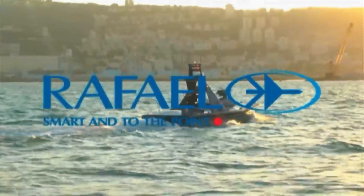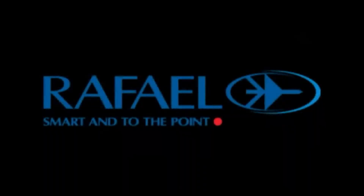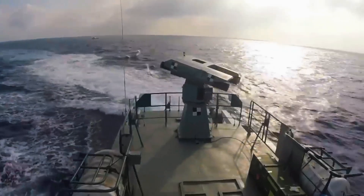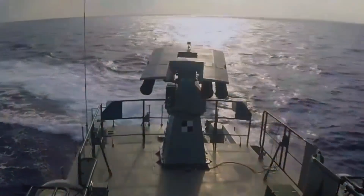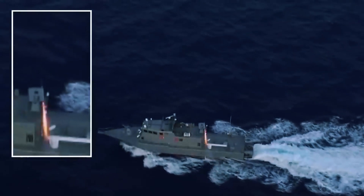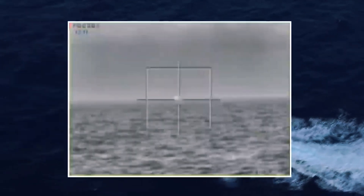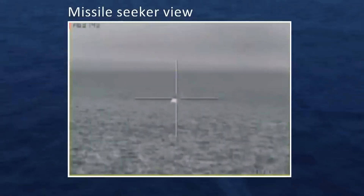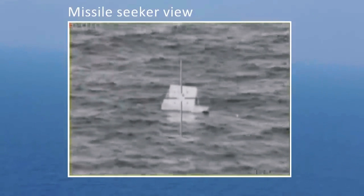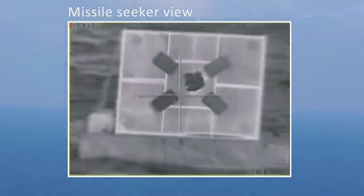To sum it up, the Shaldag-class patrol boat represents a pinnacle of naval engineering, offering unmatched speed, firepower, and versatility. From its origins in the Israeli Navy to its widespread adoption worldwide, this vessel has proven itself time and again in real-world scenarios. If you enjoyed learning about the Shaldag-class, give this video a thumbs up and share it with fellow military enthusiasts. Don't forget to subscribe to Militariliac for more deep dives into fascinating military technologies. Until next time, stay curious and keep exploring!